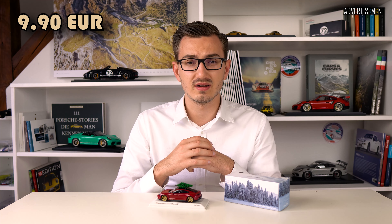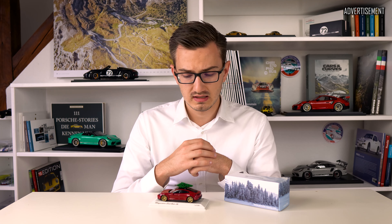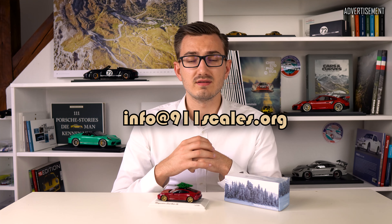In the European Union it's 9 euros and 90 cents. Shipping will be handled by UPS, and you get free shipping if you order model cars and other stuff with a total value of 150 euros in Germany and 200 euros in the European Union. Worldwide shipping is unfortunately a big hassle for Porsche Leipzig, so they can only handle orders inside the European Union. But if you're from outside the EU, write me an email at info@911scales.org and I'll try to get you the model plus transaction fees and shipping costs to your destination around the globe.